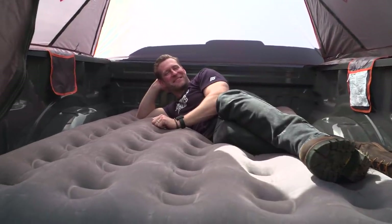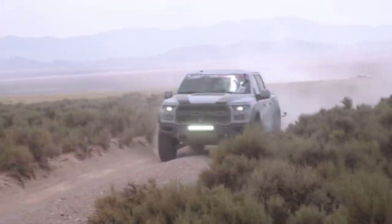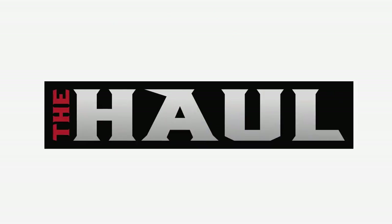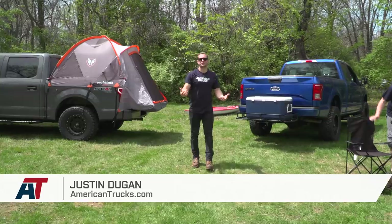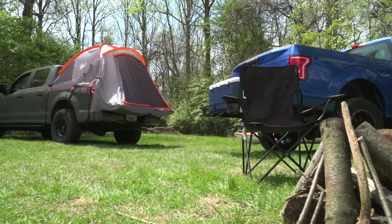I'm Justin with americantrucks.com, and on this episode of The Haul, we're going camping. What's going on, guys? Justin with americantrucks.com. And yes, we are in the great outdoors with a couple of our F-150s, as you can see here.